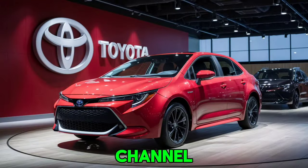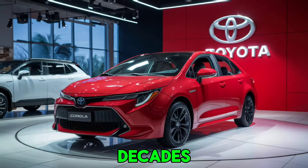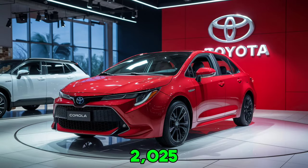Welcome back to my YouTube channel. Today, we're diving deep into the all-new 2025 Toyota Corolla, a compact car that's been a favorite for decades. Let's explore what makes the 2025 model stand out in the crowded compact car market.